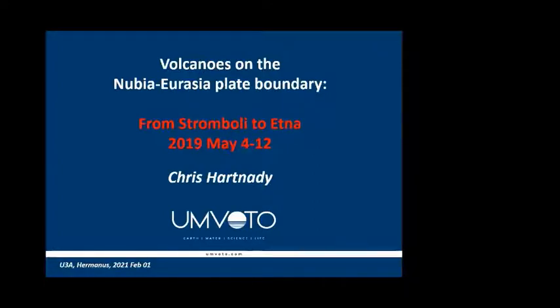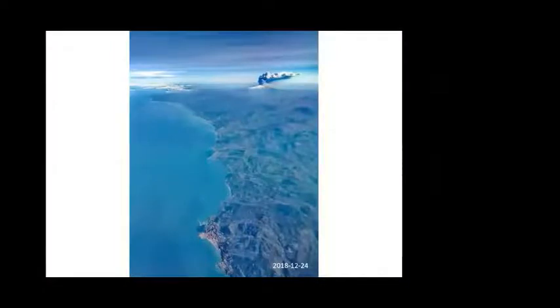My interest went from South Africa up around the East African Rift system and then on to the Eurasia-Nubia plate boundary. The particular spur for the 2019 trip was a rather large eruption of Etna on Christmas Eve. What you see is a view from an aircraft flying over Palermo — the north coast of Sicily looking towards the Aeolian Islands — with a plume coming out shortly after Etna exploded on Christmas Eve 2018. That then spurred myself and Steve Richardson to sign up for a nine-day tour to Stromboli and Etna.